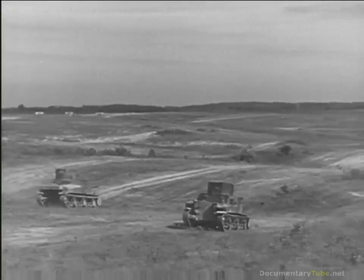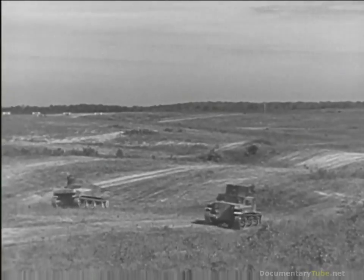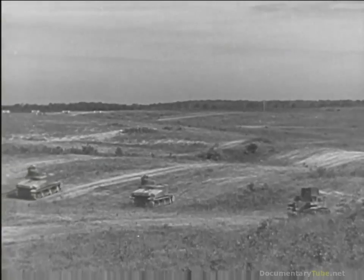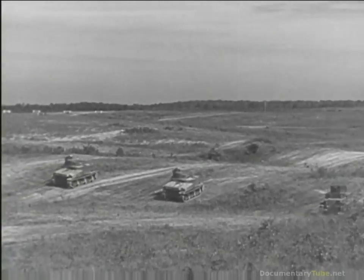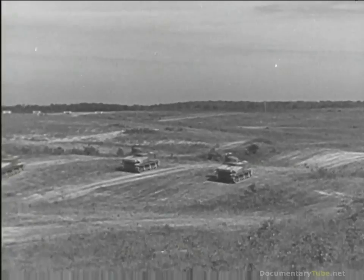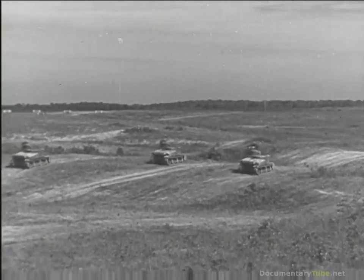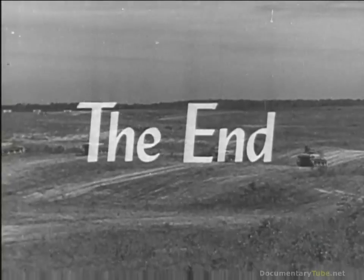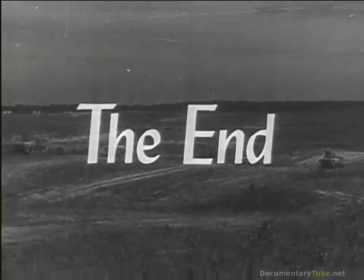Strong men will see them through, and where these tanks go, there soon the earth will tremble. To be continued.